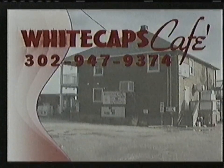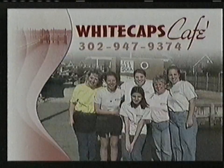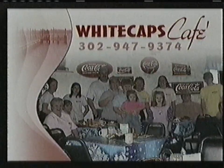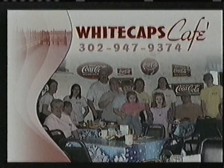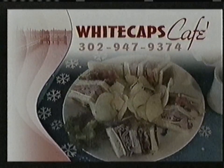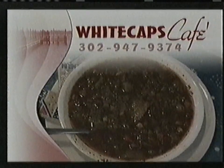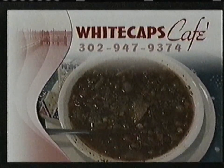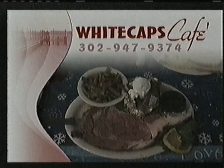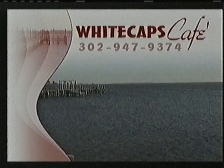Treat yourself to a delicious meal with a waterfront view. Whitecaps Cafe at Oak Orchard offers a full menu and spectacular views without the high cost. Come for a hearty breakfast and enjoy the morning sun rays glistening over the water. At lunch, choose from a variety of sandwiches piled high on your choice of fresh bread. Our dinner menu will turn heads — enjoy a relaxing dinner right on the water with entrees starting at $6.95 and everything under $15.